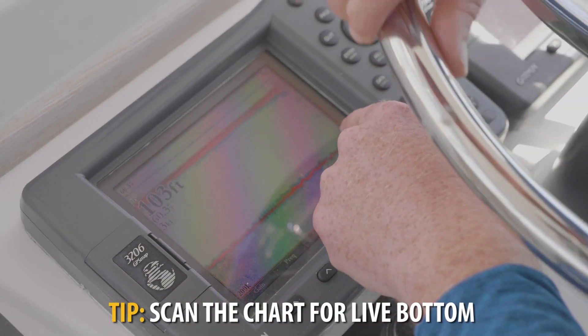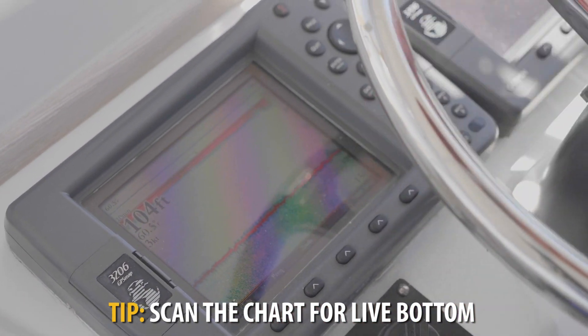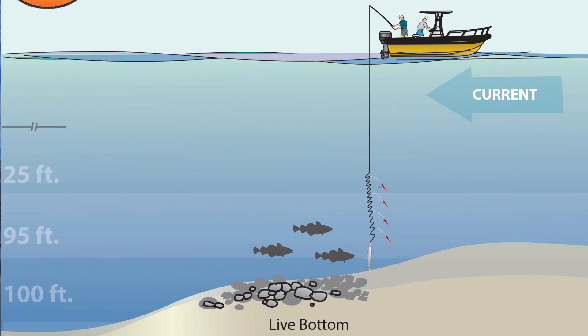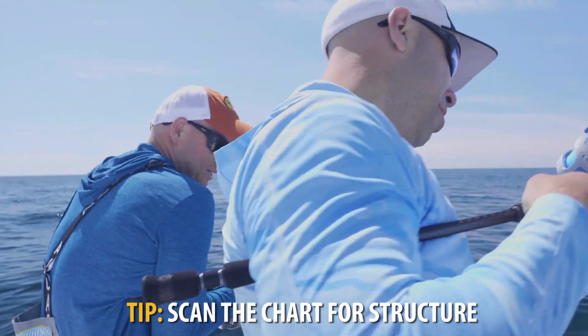It's worth waiting and putting around to find good bottom if you know you've been in the area with them. So you just want to look for nice bottom, nice structure. We pretty much found these fish just by looking at the Navionics chart on this Garmin here.